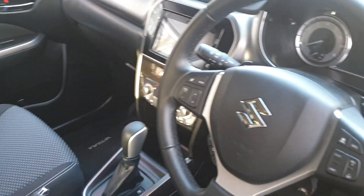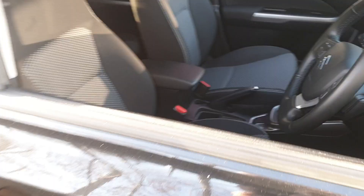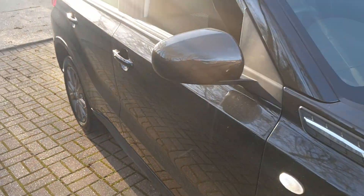It's got a multi-functional steering wheel with sports paddles on the steering wheel, start-stop technology, and keyless entry.